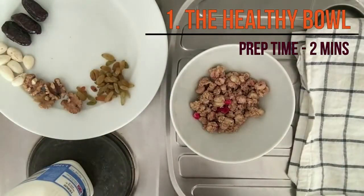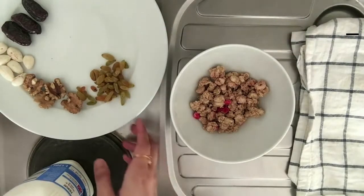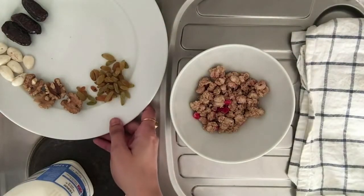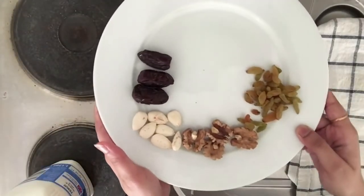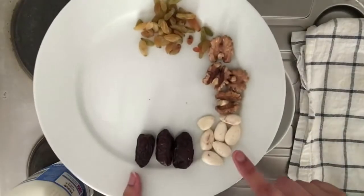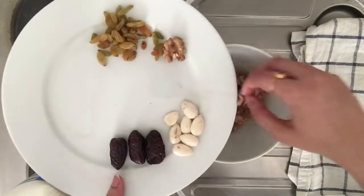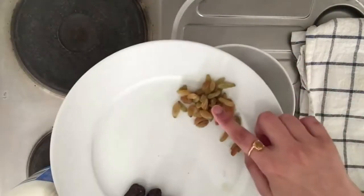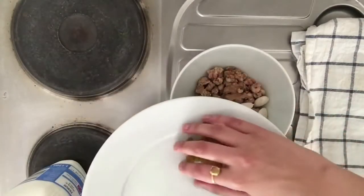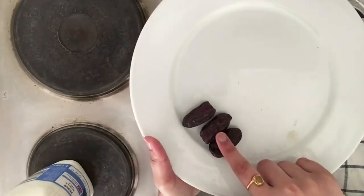Number 1 is the healthy bowl, and it is number 1 because it is my favourite. In a bowl, take some granola — you can also take muesli or cornflakes if you'd like. Add a few healthy things to it: I have soaked almonds and soaked walnuts from overnight. Then add some natural sweetness — I am not very fond of sugar, so I am adding some raisins here.